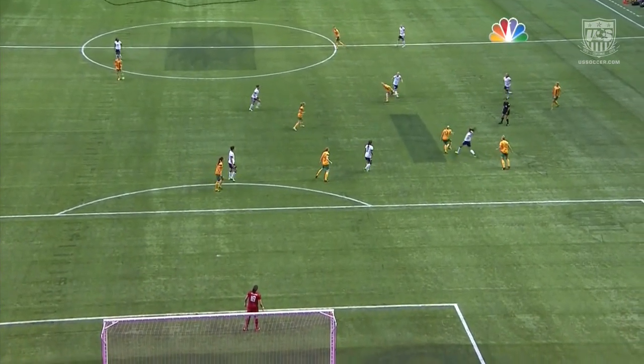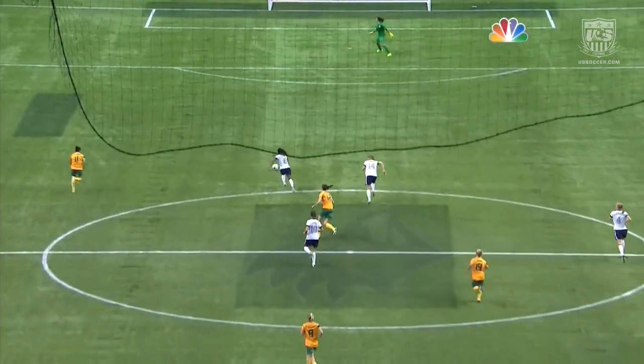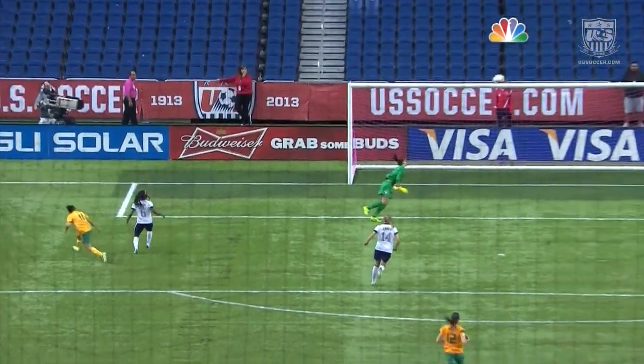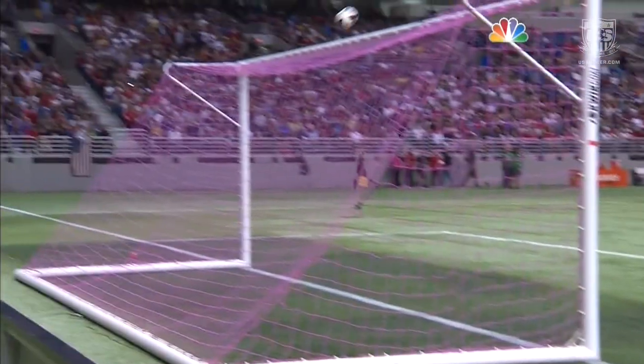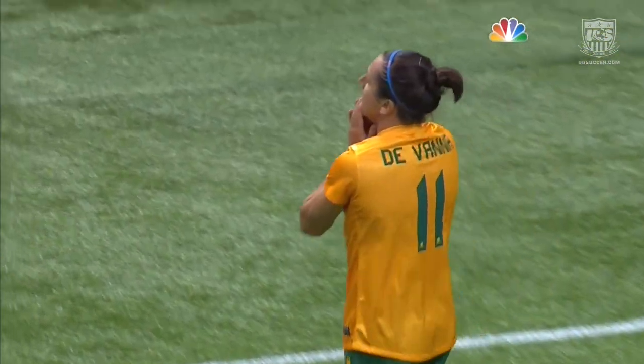Lisa Devana's speed on a quick transition is something to talk about. The United States is two on two in the back — not ideal — but look at the speed of Devana. Crystal Dunn is the second fastest player on the US national team behind Christy Rampone, and Lisa Devana outran her, getting on her left foot, which is her desired foot, forcing Hope Solo to make a save.